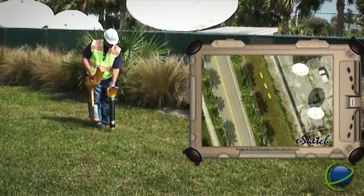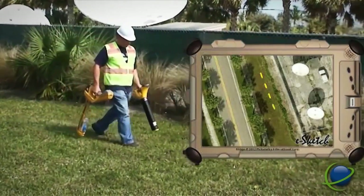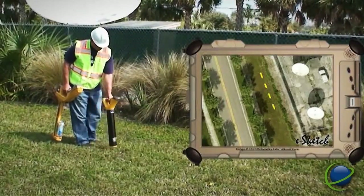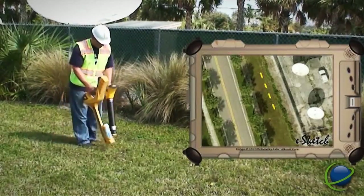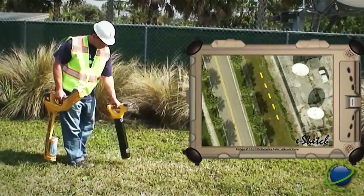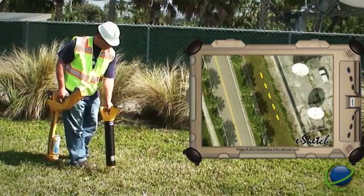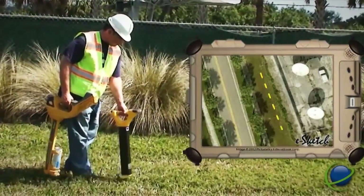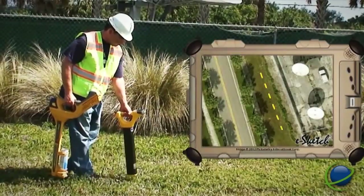Other feature-rich capabilities included with the paint wand include capturing tie-downs and landmarks while in the field. Upon completion of the locate, a digital record of the work performed is stored electronically. The visual manifest can be immediately verified on-site or remotely by supervisors and facility owners.